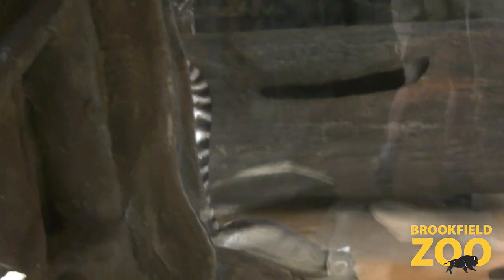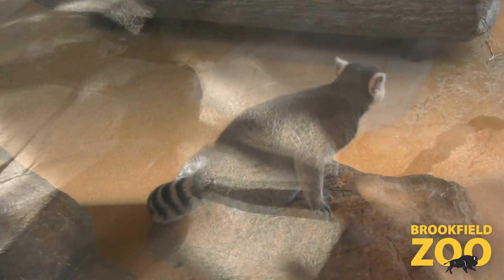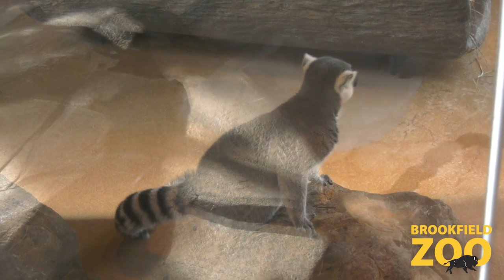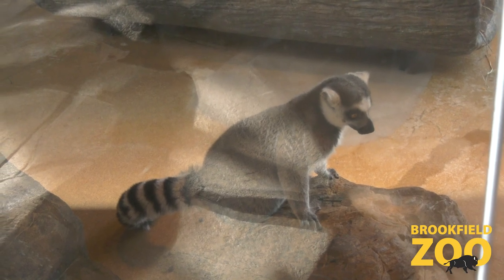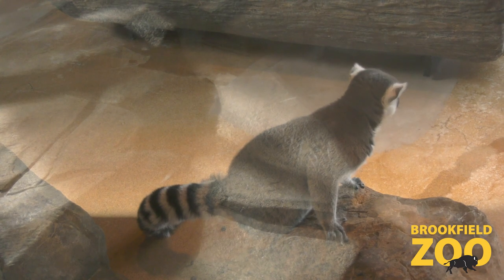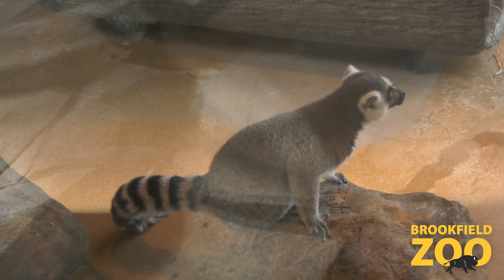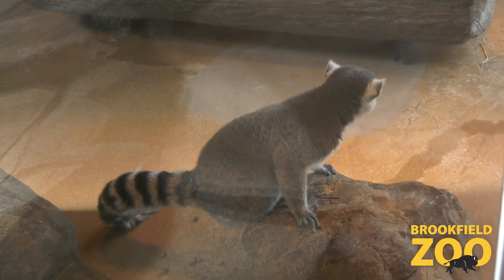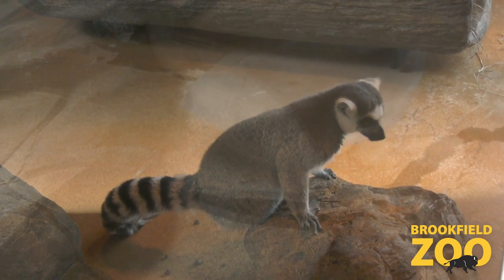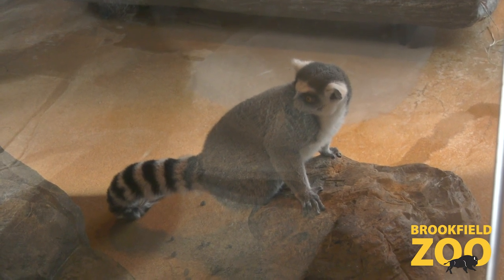Lemur groups — or as they're called, troops — in the wild will number about 20 to 30 lemurs. They vocalize with each other and stick together, because there's always power in numbers. Lemurs are a little bit vulnerable to a couple different predators in Madagascar, mainly the Fossa. Because of their size and vulnerability, it's important for them to stick together. We have our little lemur troop here, and they like to stick together as well, whether they're scavenging for jelly like they are at the moment, or just eating some treats and hanging out.